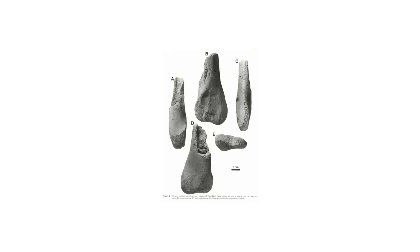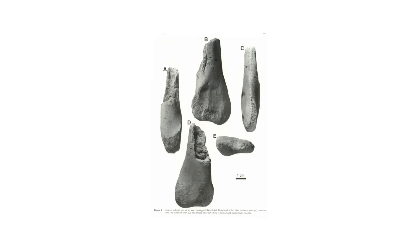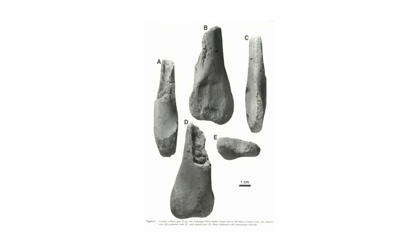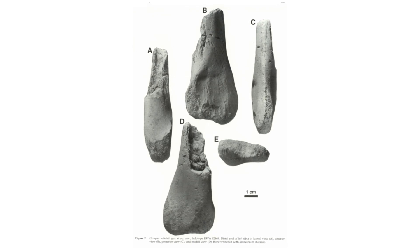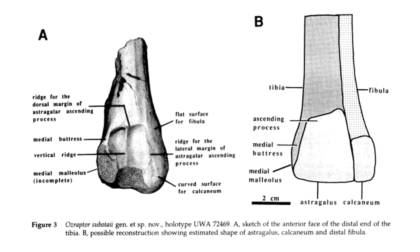The history of discovery of this creature goes back a while, with the original fossils being located by a group of schoolboys from Scotch College in 1966. This material consisted of just the lower part of a tibia, and after showing their finds to a professor at the University of Western Australia, a replica was made and sent to the Natural History Museum in London, where the fossil was determined to possibly be from a turtle.